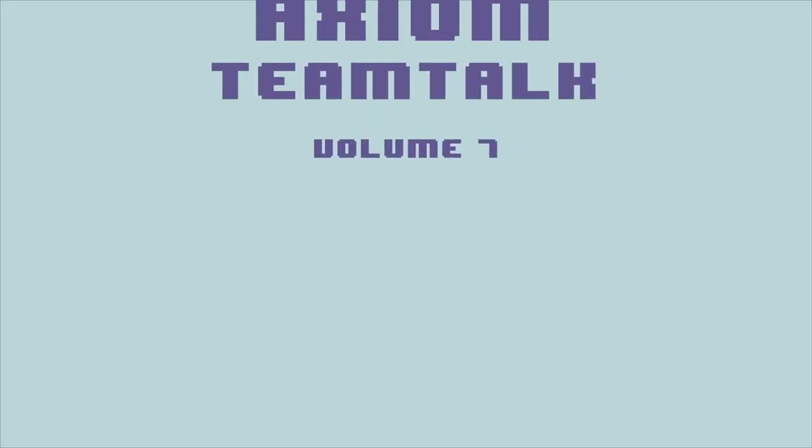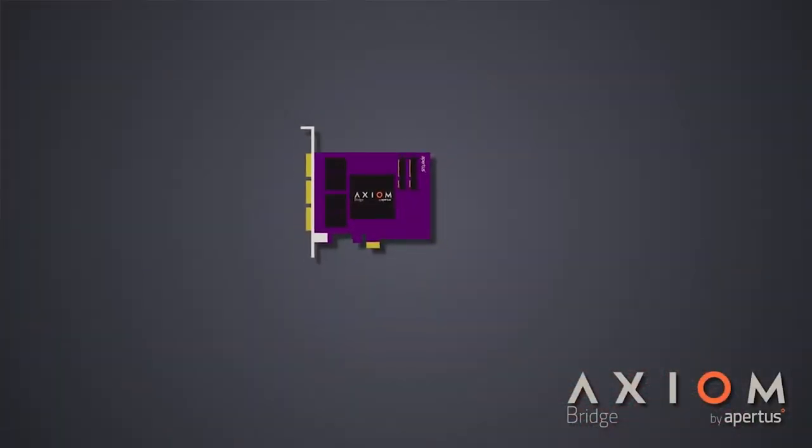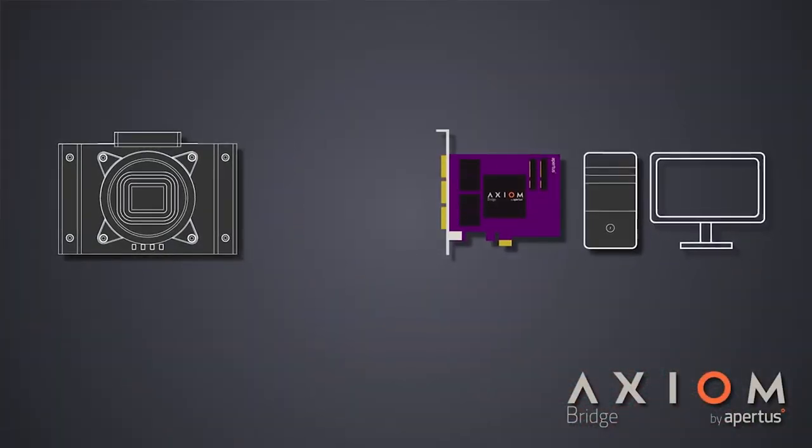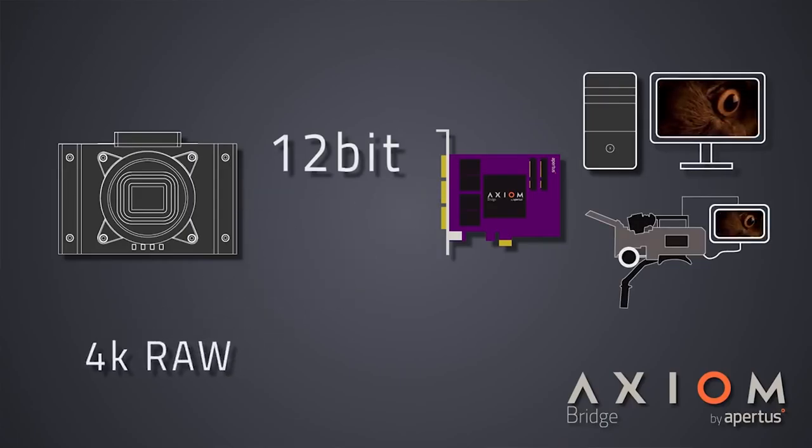Welcome to another TeamTalk episode! Recently we applied for an Austrian grant that supports innovative open source and open hardware projects. What we proposed is the advancement of an idea we already featured as a stretch goal during crowdfunding: an open hardware PCI Express capture card, now called Axion Bridge.